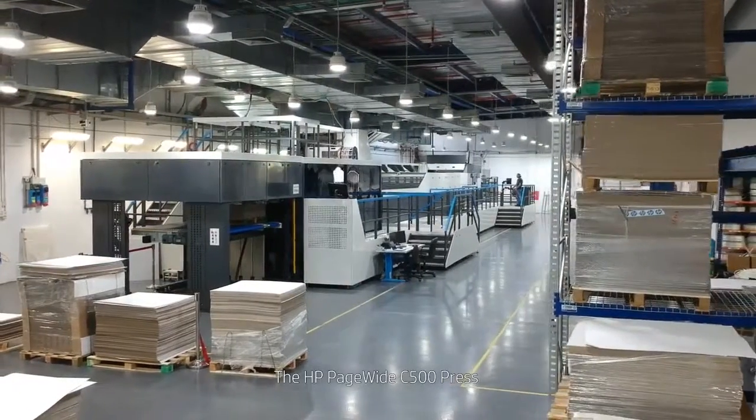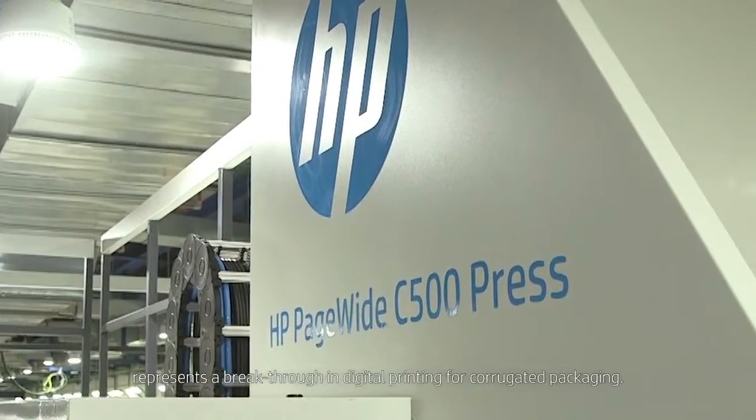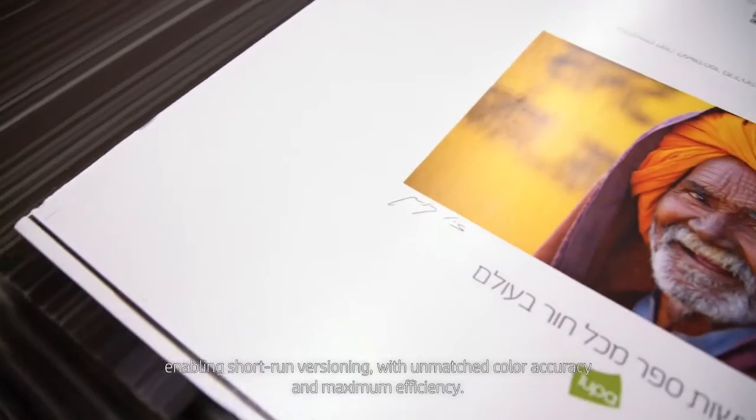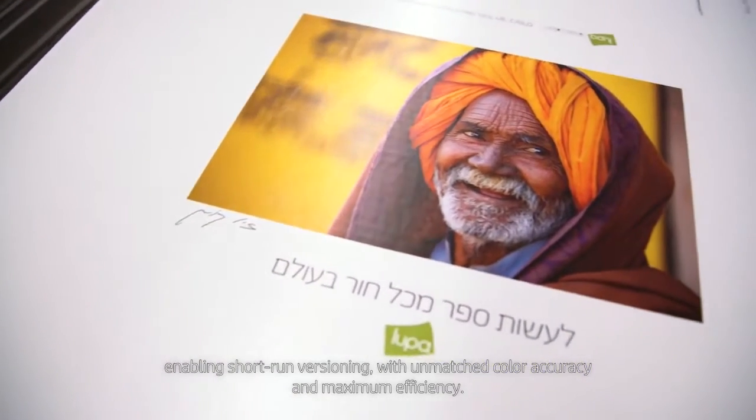The HP PageWide C500 press represents a breakthrough in digital printing for corrugated packaging. Powered by Production Prime Print Server, it ensures file delivery at optimal speeds, enabling short-run versioning with unmatched color accuracy and maximum efficiency.